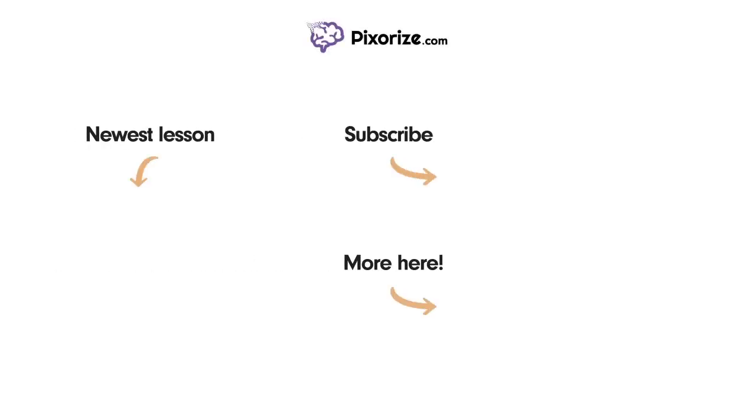Thanks for watching. For more videos like this one, subscribe to our channel and check out our newest lessons. For more resources on this topic, including fact lists and interactive review images, click the image next to the 'more here' arrow. I'll see you next time.